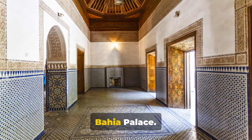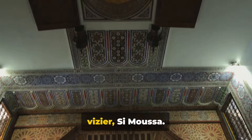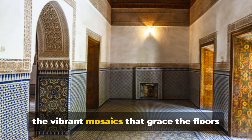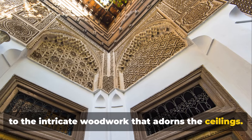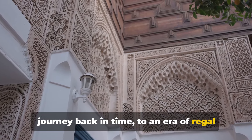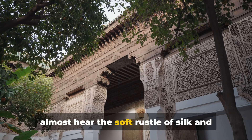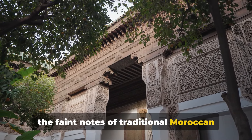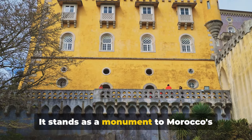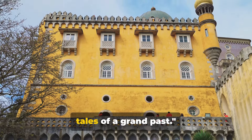We now step into the opulent world of Bahia Palace. A beacon of Moroccan charm and grandeur, this palace is a testament to the exquisite taste of the 19th century vizier Si Moussa. His vision of beauty and elegance is etched into every nook, from vibrant mosaics on the floors to intricate woodwork adorning the ceilings. A walk through the palace is akin to a journey back in time to an era of regal splendour — where every corner whispers tales of a grand past.